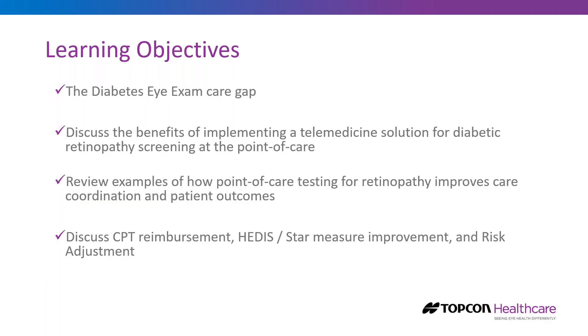Today we're going to look at the diabetes eye exam care gap and how it impacts the patient, the physician, ACOs, health systems, and health plans. We'll talk about the benefits of implementing point-of-care testing to close this care gap, review examples of how point-of-care testing has improved care coordination and patient outcomes, and discuss CPT reimbursement, impact on HEDIS and STAR, and risk adjustment.